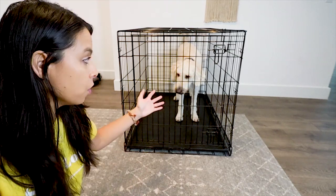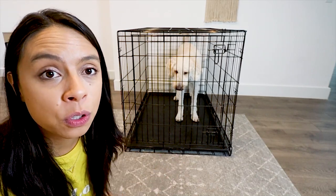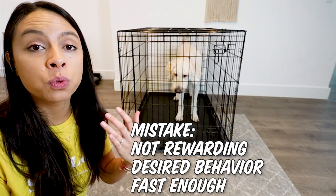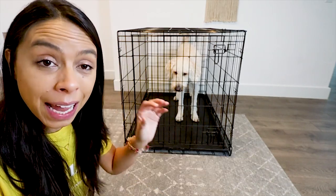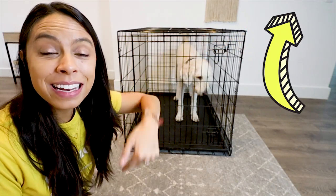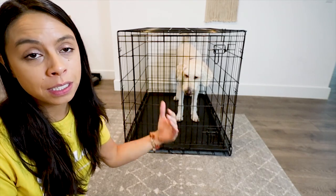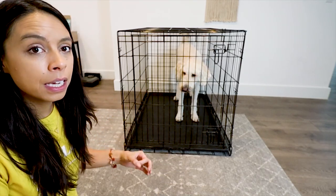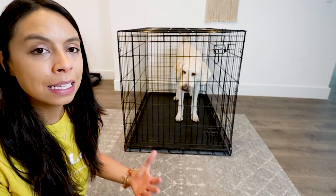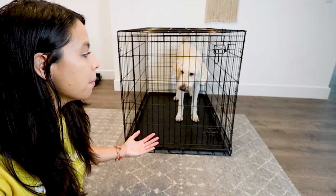If you have a dog that cries or screams a lot in the crate and you're sitting down to do a training session, one mistake I see a lot of people make is waiting too long to give a reward for being quiet. I have a full series of crate training videos linked below. The key here is: if they are quiet, that's when you want to reward. Don't wait 10 seconds or five seconds — as soon as you hear them go quiet, you reward.